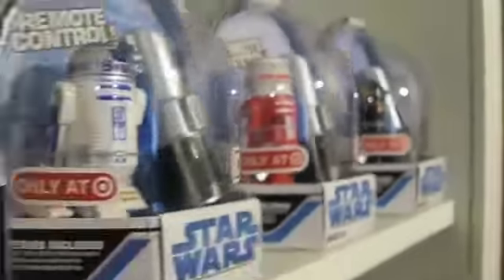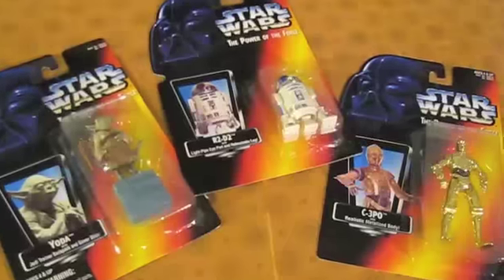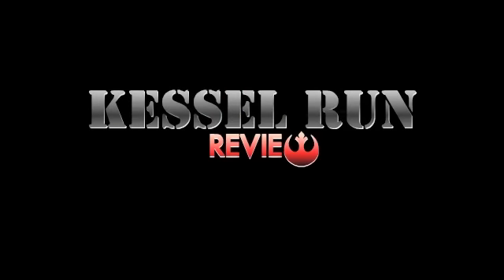Welcome everyone across the galaxy to Episode 9 of the Kessel Run Review. This time we have an all Clone Wars clones edition of Custom Cargo, and a quick jump through hyperspace lanes.